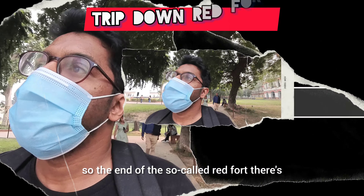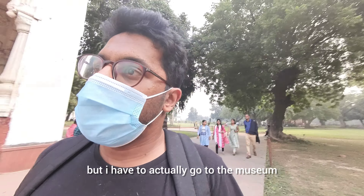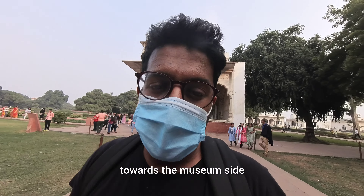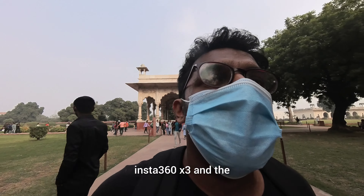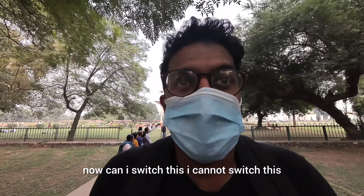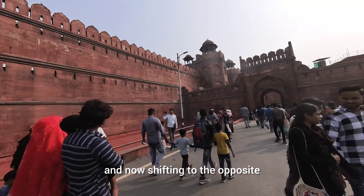So the end of the so-called Red Fort — there's much more to be seen, but I have to go to the museum and two other places. Now I'm walking towards the museum side. You can see me recording this from the Insta360 Extreme and people are commenting on the YouTube video.